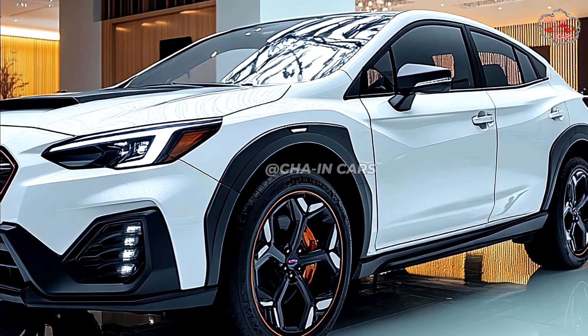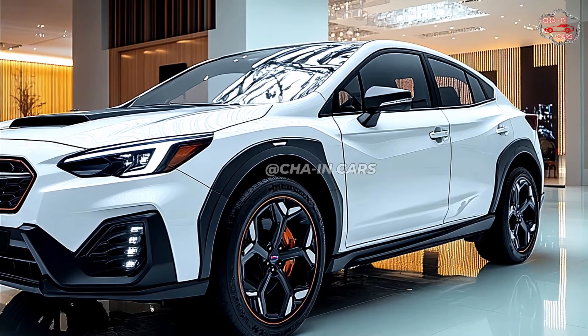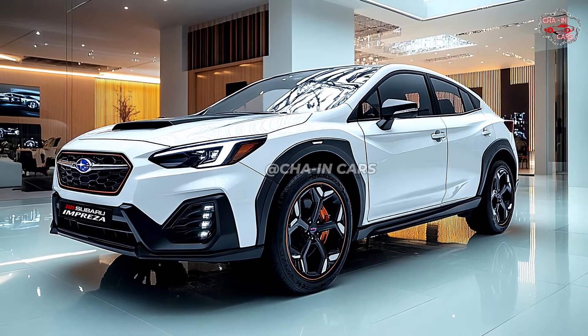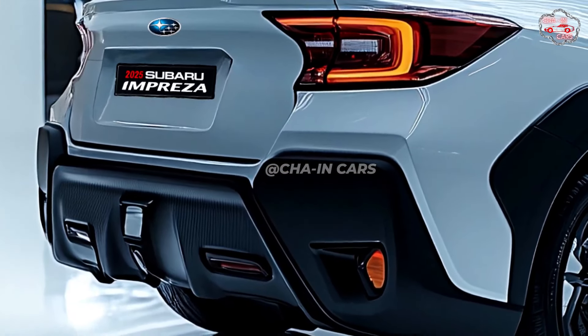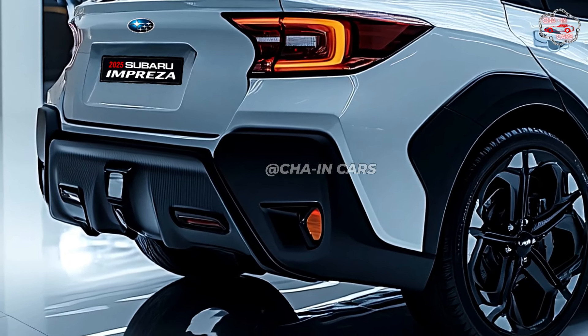The Impreza of 2025 will have a strong and energetic outside look. The front fascia will be dominated by a large grille with sharp LED headlamps and integrated daytime running lights. To provide some sportiness and adaptability, the side profile will highlight elegant lines, a more noticeable shoulder line, fashionable alloy wheels, and optional roof rails.